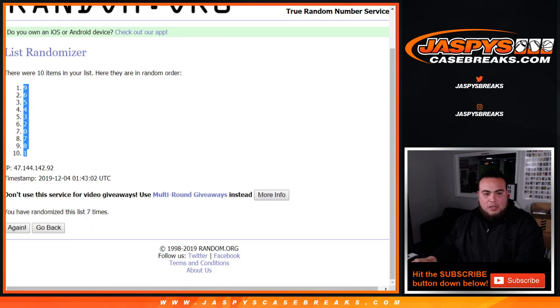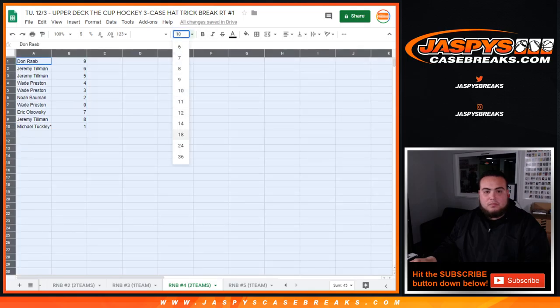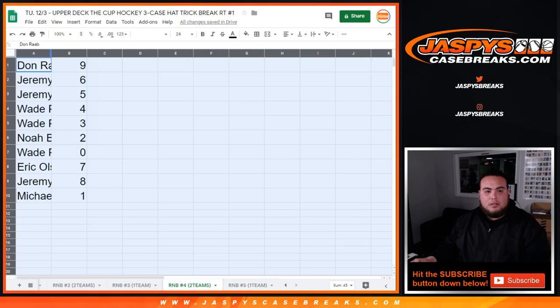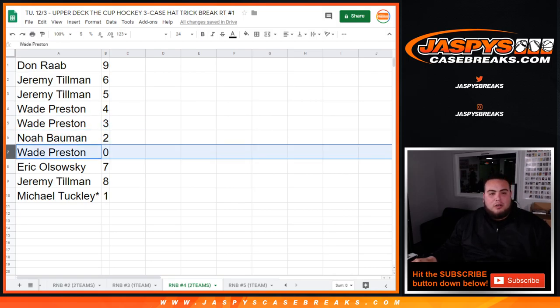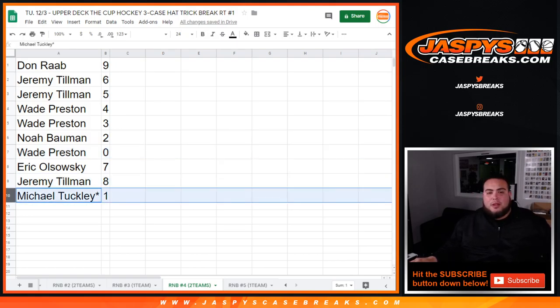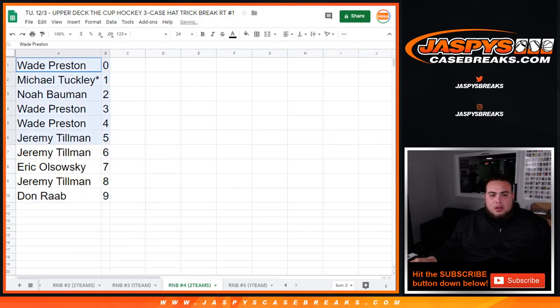That's after seven times as well. So Don, you have nine; Jeremy Toon with six and five; Wade with four and three; Noah with two; Wade with zero; EO, you have seven — so wait, any and all redemptions will be yours for those teams. Jeremy Toon with eight, and Michael, if any one-on-ones pop out for the two teams that are randomized, you'll get those one-on-ones. And there you go guys.